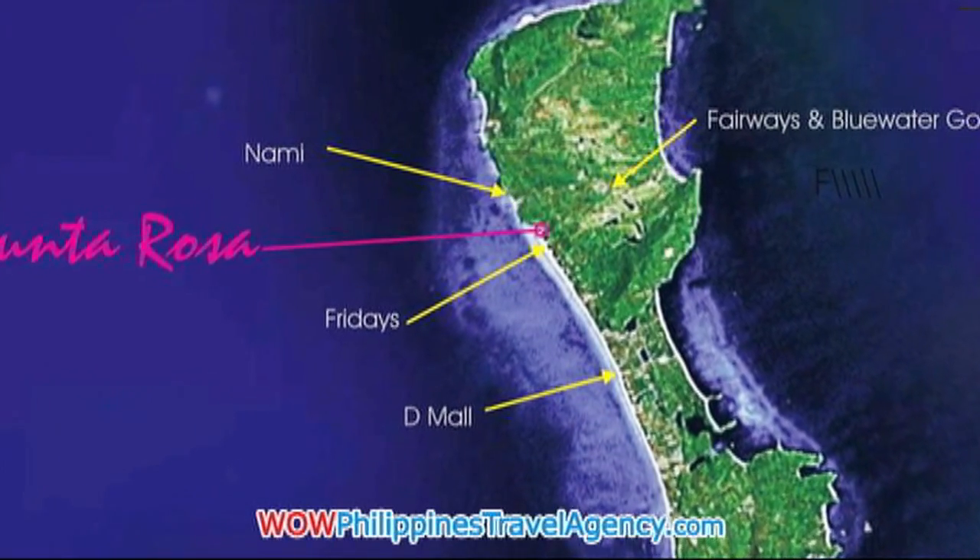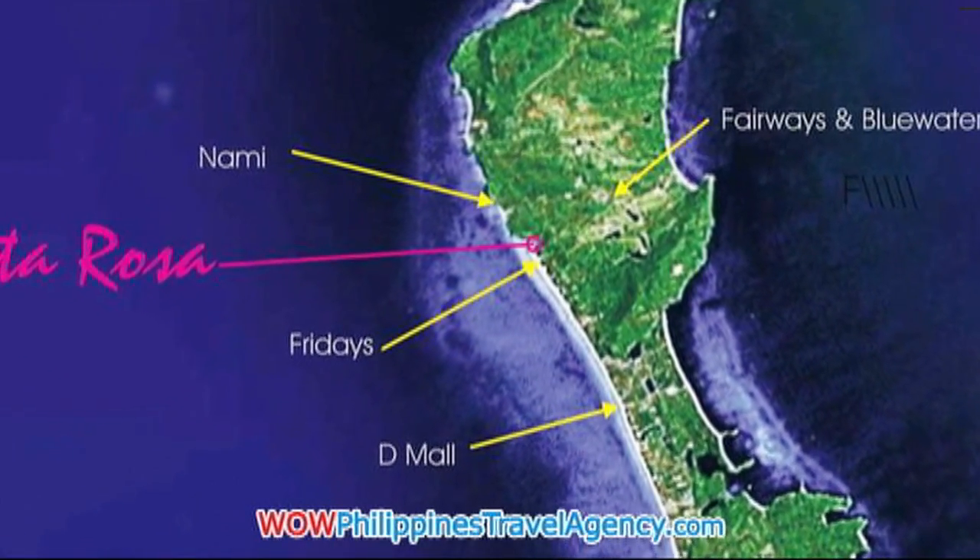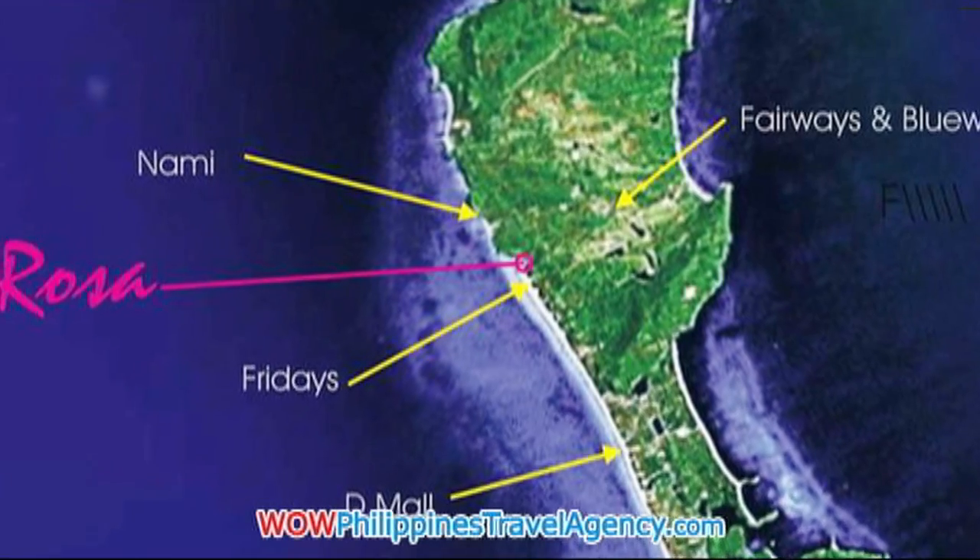Hi, Rick St. John with WOWPhilippinesTravelAgency.com. Today we're going to be looking at the Punta Rosa Boracay Hotel.